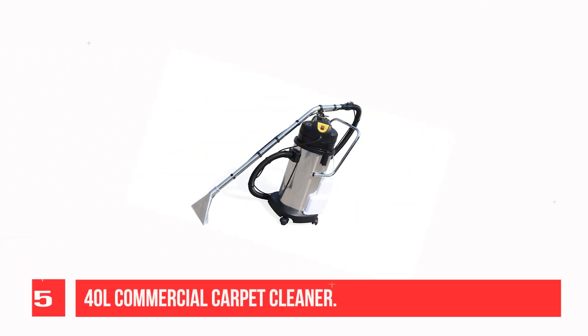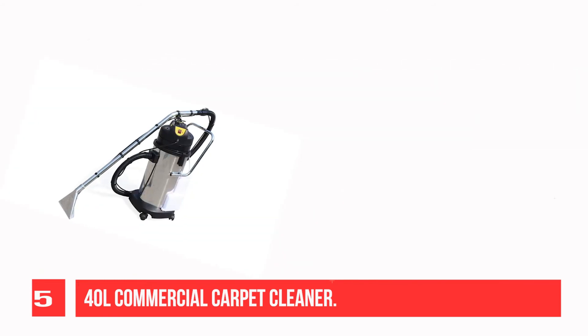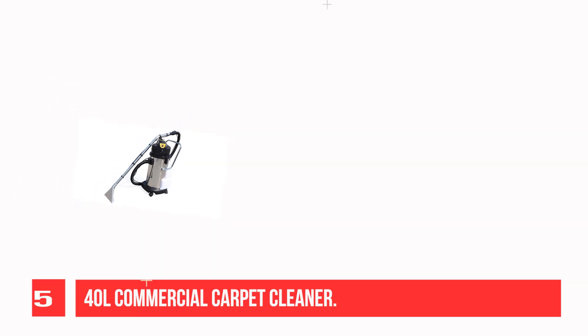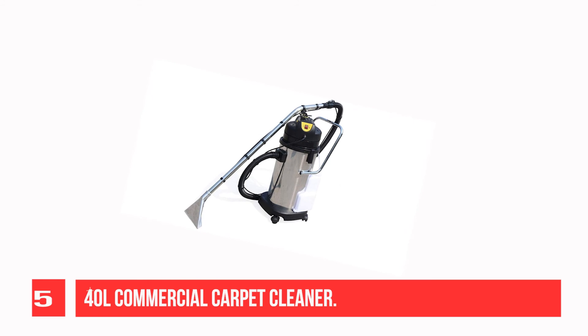Recommendation number 5: 40L Commercial Carpet Cleaner. This carpet cleaning machine has powerful suction which can remove most of the dirt, stains, oil, etc. from carpets, sofas, and curtains. It is a commercial wet and dry extractor which can vacuum and absorb water, providing you with super cleaning power.